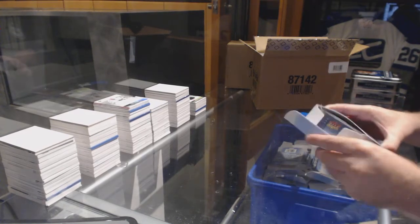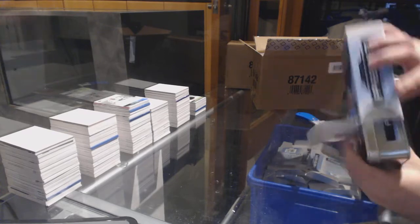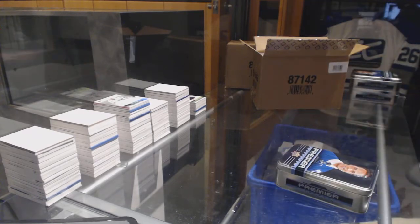You gotta have good patches and bad patches. I've always been a big fan — you can't have every card being a nice patch, because then it devalues the nice patches.